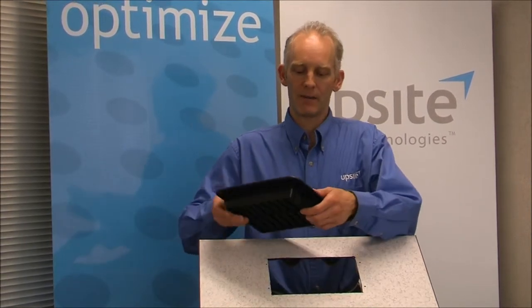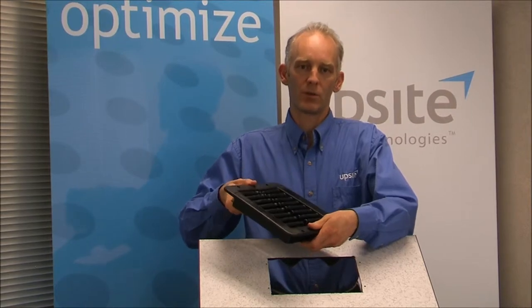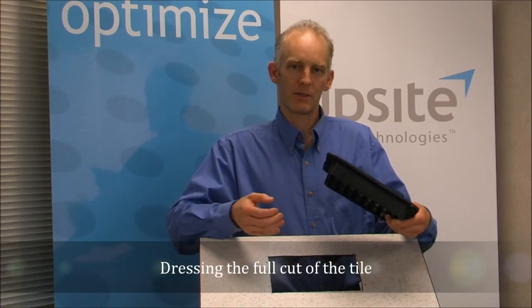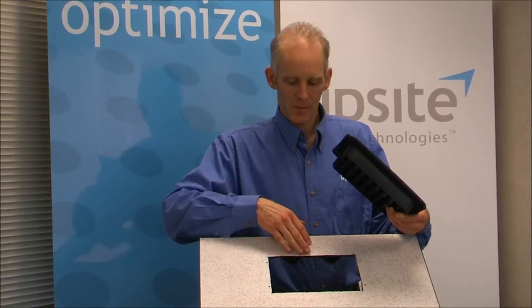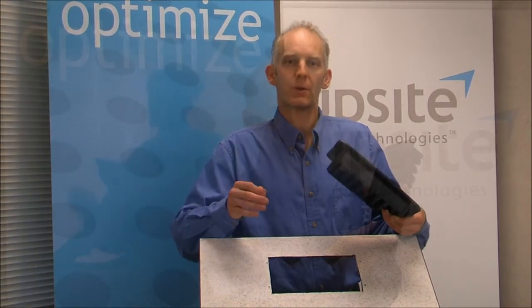The tapered joining structure of the male and female halves of the Kodak Wave grommet allows for a very secure fit when the two sides are put together. Now with the Kodak Wave up and out of the hole, I can clearly demonstrate how the depth of the product dresses the full cut of the tile. Both the top edge and the lower edge need to be dressed to meet this requirement.